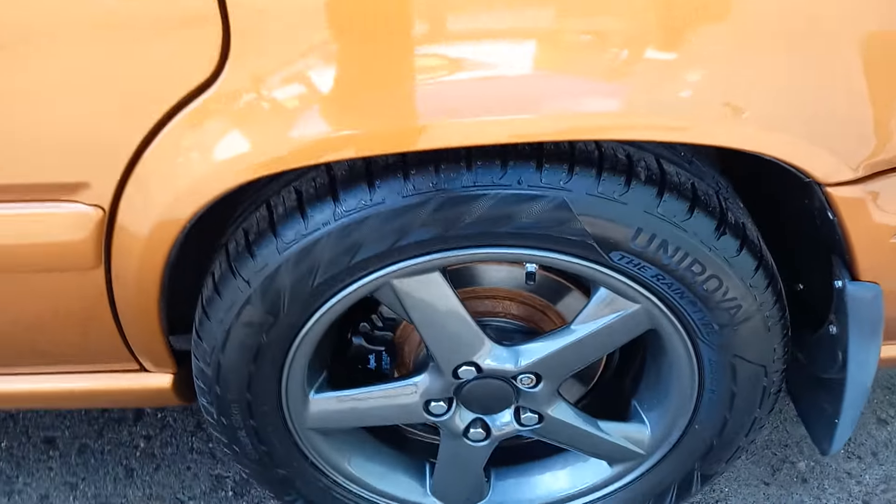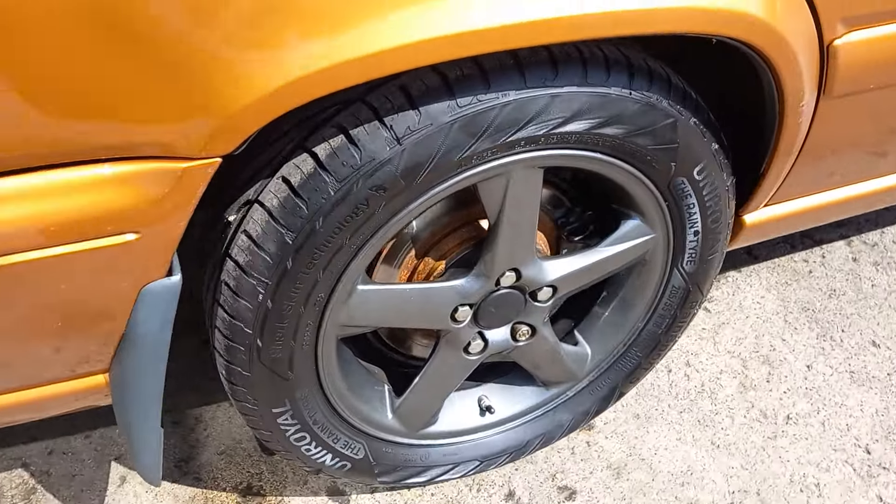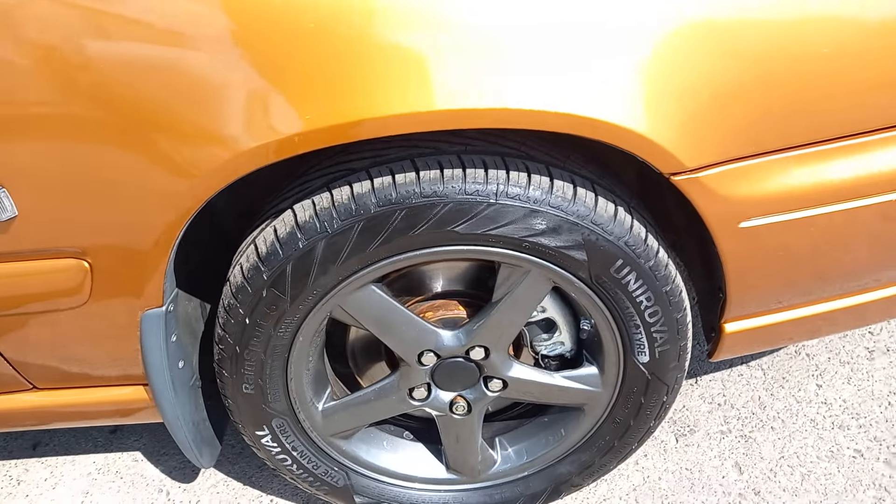Nice grey colour, no marks on any of them. All the wheels are about perfect, I think.